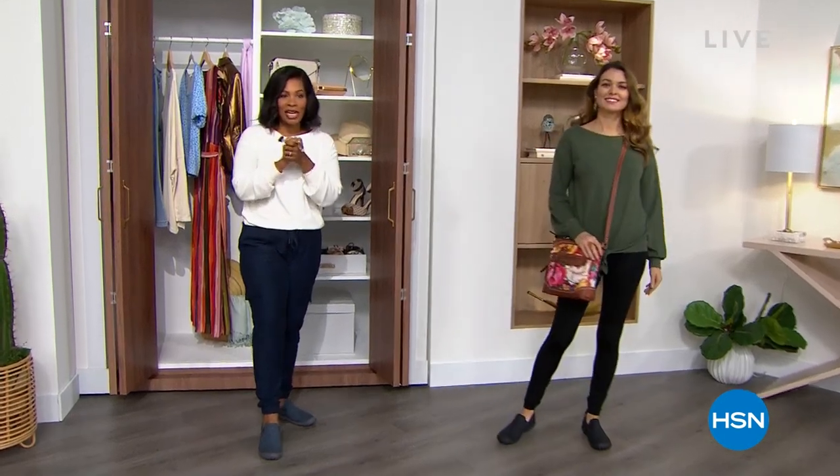We're gonna get started with our today's special. If you haven't seen it yet, we're all wearing them. You're gonna want to as well. It's sort of your everything bagel shoe — super comfortable. JBU by Jambu for less than $50. It's our today's special.